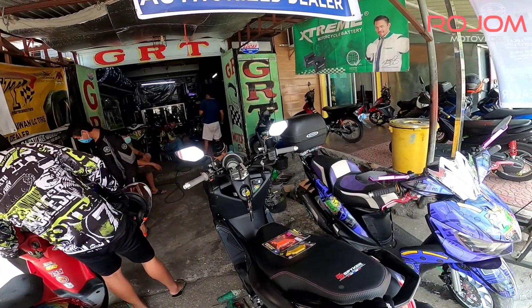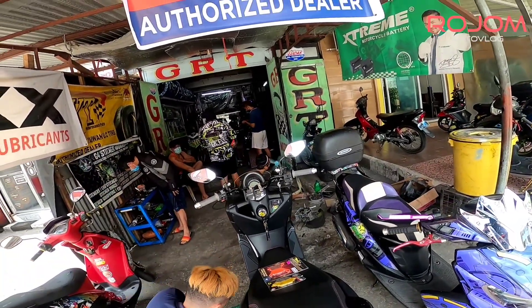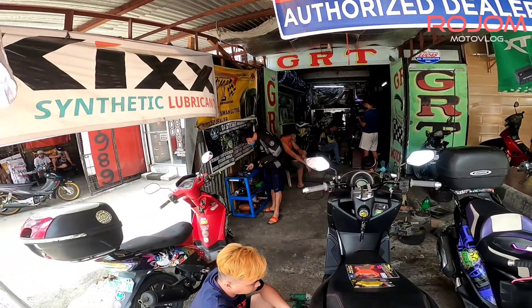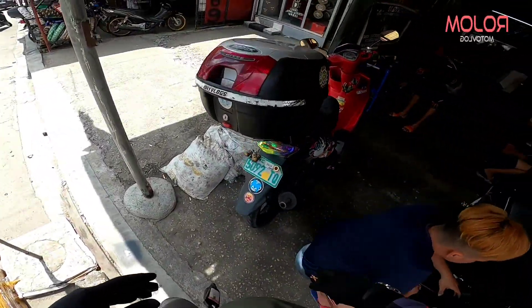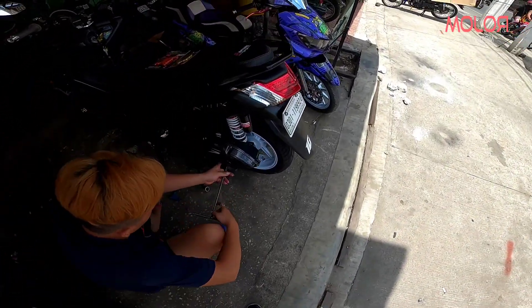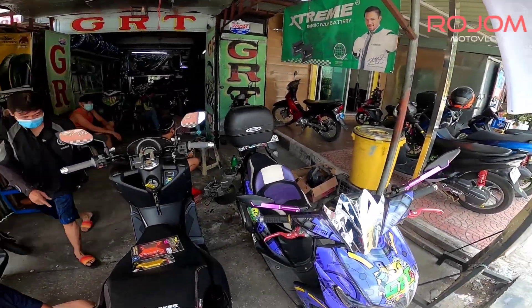Nagkakarga sila ng motor, especially Aerox N-Max. Tapos, kompleto rin sila ng mga accessories — pangkarga, black, TPS, kung ano-ano pa. Nag-offer din sila rito ng FI cleaning. Ang maganda pa rin, yung FI cleaning nila rito, hindi nababaklas si Injector. Meron silang unique na paraan.